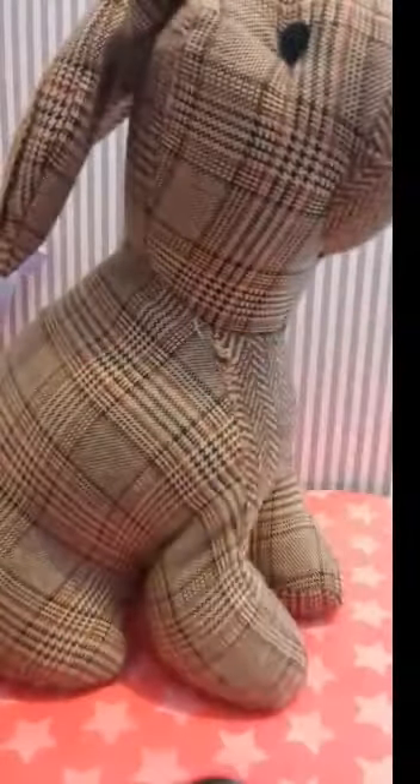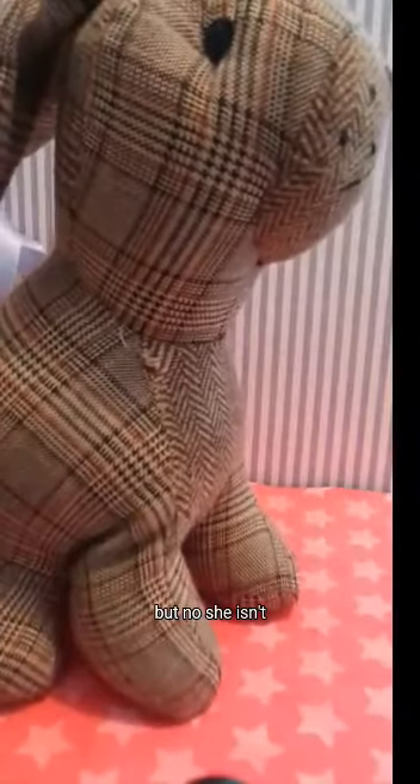She's very heavy. When you see the size of her, you think she's a teddy — but no, she isn't, not whatsoever, not even close.